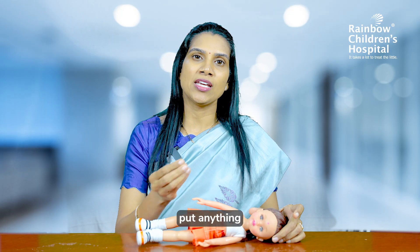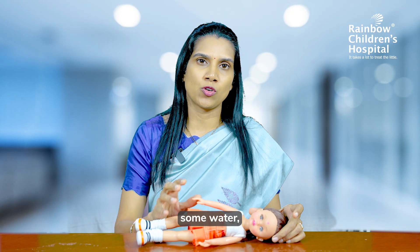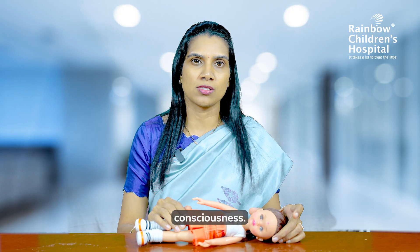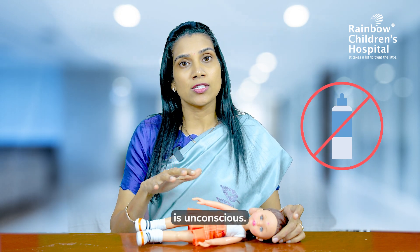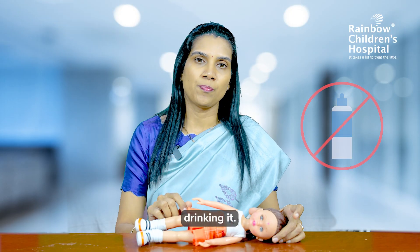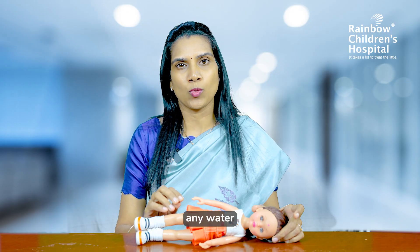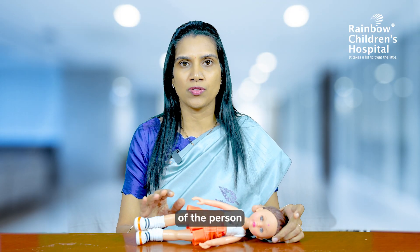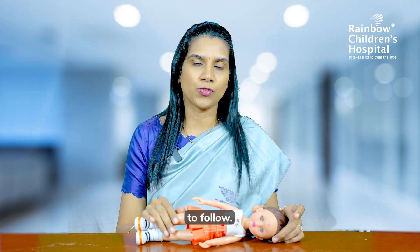Third, we shouldn't put anything into the mouth of the person. It's a general conception that if you pour some water, the person will regain consciousness — you should never do that. Because this person is currently unconscious, if you pour water they will not drink it; instead, it might go into the lungs. So don't put any water or anything else into the mouth of the person who is seizing. These are the don'ts we need to follow.